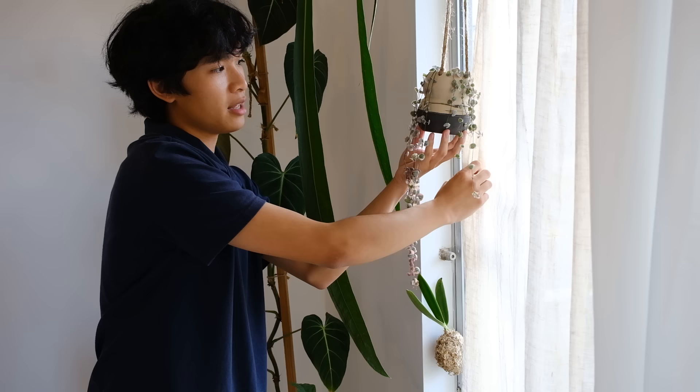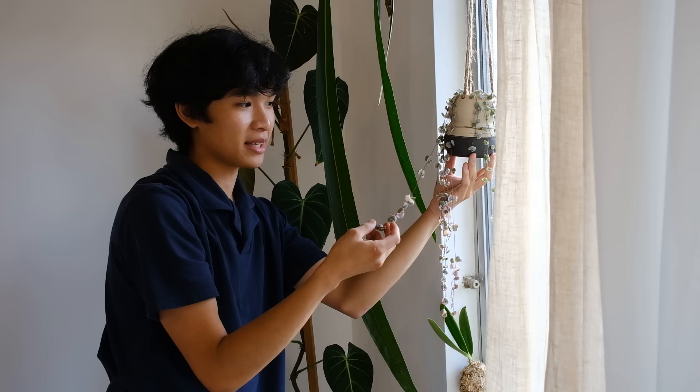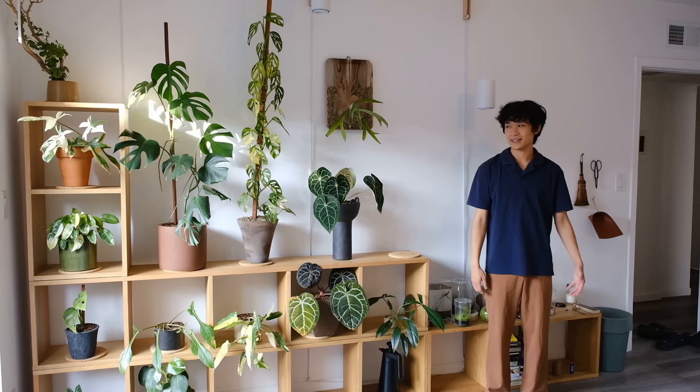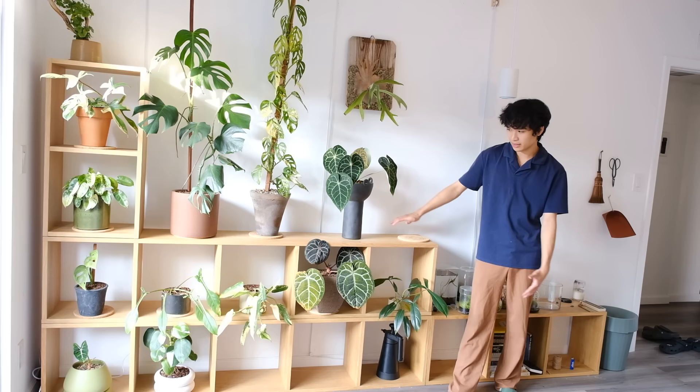Right here is a kokedama of an orchid — I can't remember which orchid, but we'll see when it flowers. And this is a variegated string of hearts in a really pretty gourd pot. My recommendation for string of hearts is to not make it too bushy because they get tangled super easily. I used to have a 12-foot non-variegated string of hearts and ended up giving it away because it was so annoying to untangle — it could take hours. I'd recommend planting it a little more sparse.